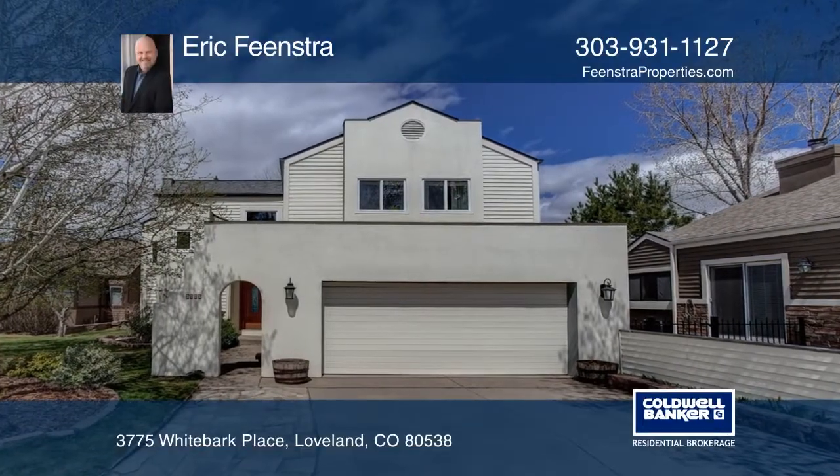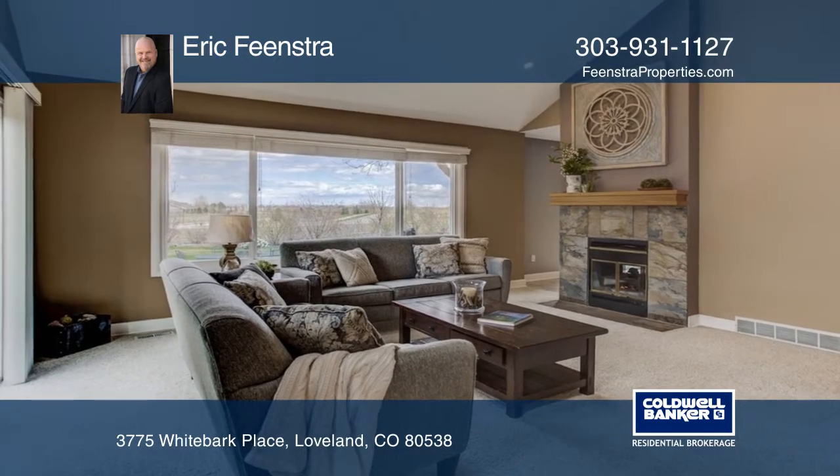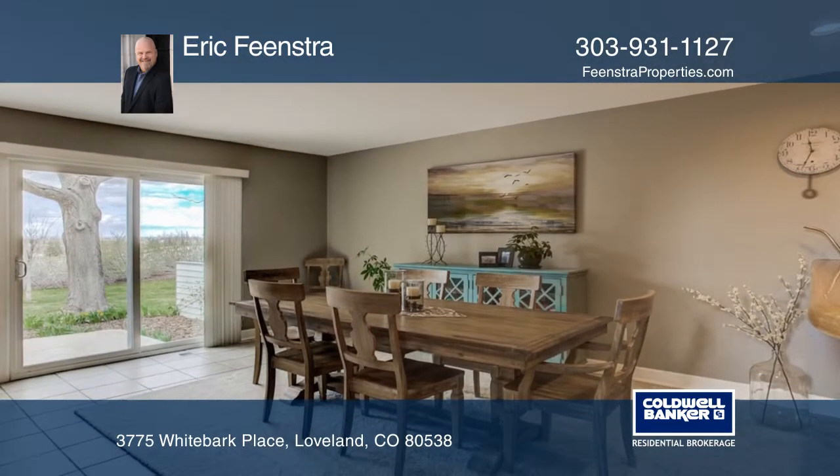Here's a beautiful light and bright two-story home that is just steps away from Boyd Lake. This home features an open floor plan with updates like a newer roof and exterior panes.